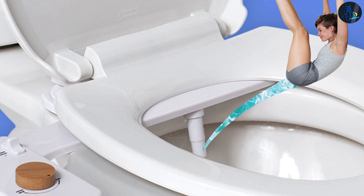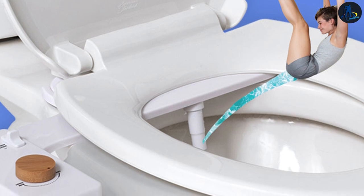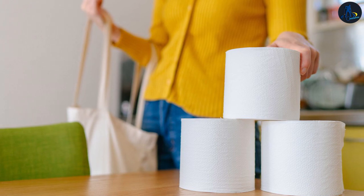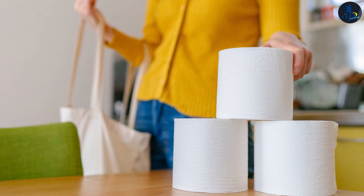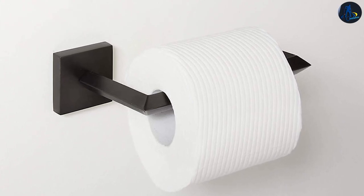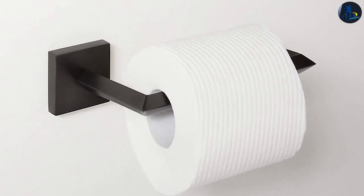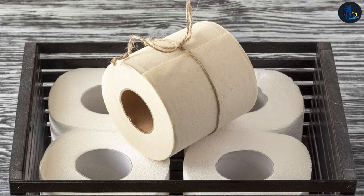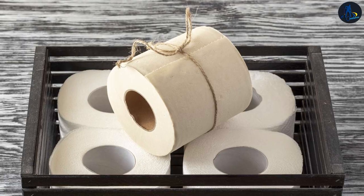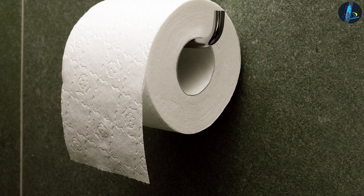However, every household and its inhabitants are different. If you don't want to give up toilet paper, you can seek more eco-friendly options. The real question is: is there an eco-friendly alternative to toilet paper? Yes, there is. An increasing number of brands in Australia and Japan are investing in recycled toilet paper. Some even sell bamboo-based rolls with beautiful packaging that you can repurpose as gift wrap.